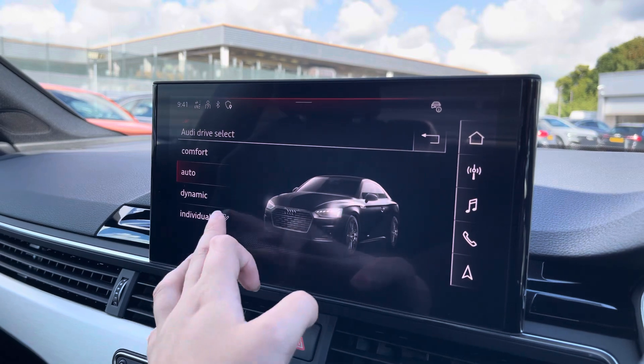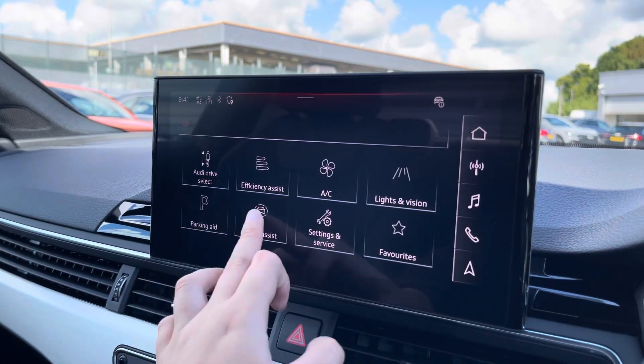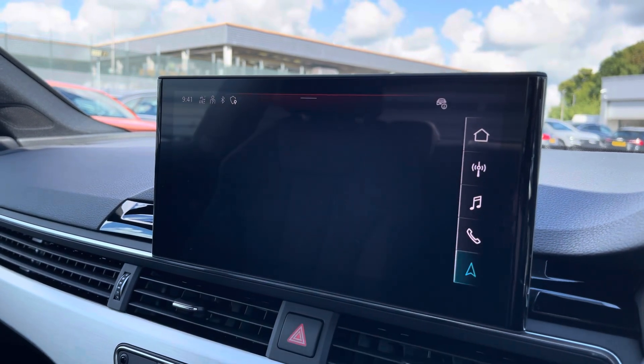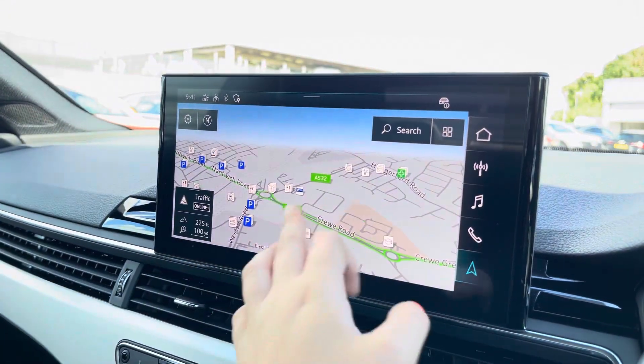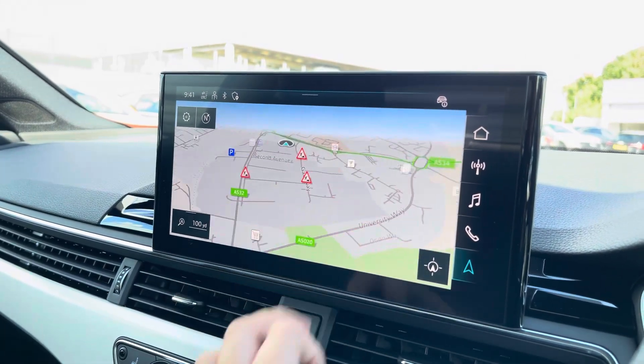The car settings feature the Audi drive select, allowing you to adjust from comfort to dynamic as well as individually adjusting the drive system and steering. The driver assist comes with speed warning, hazard alerts and lots more, and with this being a touchscreen the satellite navigation system is extremely easy to use, allowing you to easily zoom in and out of the maps.